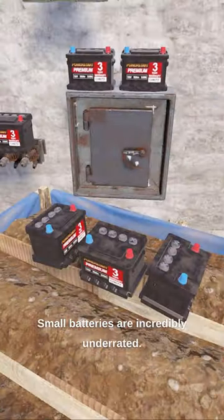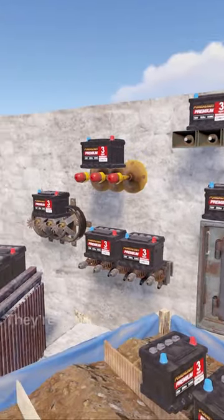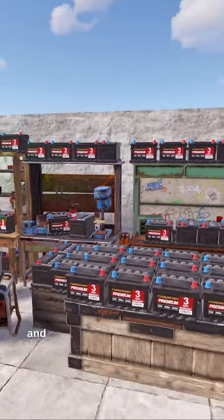Small batteries are incredibly underrated. They can be placed nearly anywhere, they're common to find, they're very small, and they don't require tech trash.